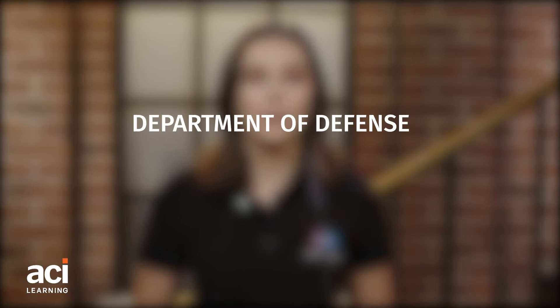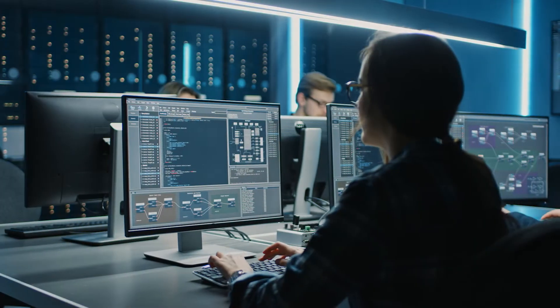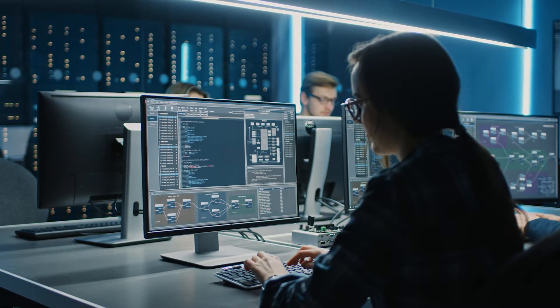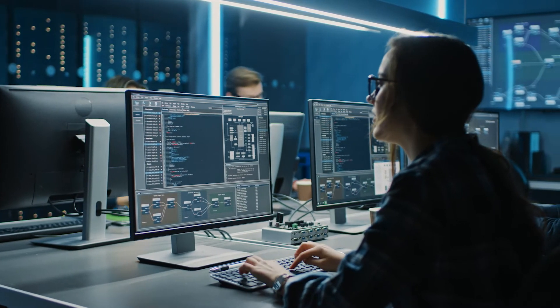It's a directive that requires American National Standards Institute accredited certifications for information assurance workers. As a cybersecurity professional, you can achieve DOD 8570 compliance by earning specific IT certifications.